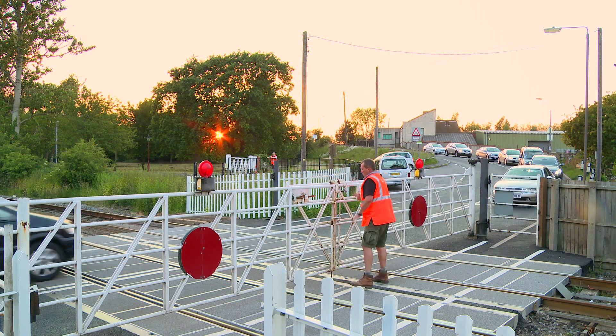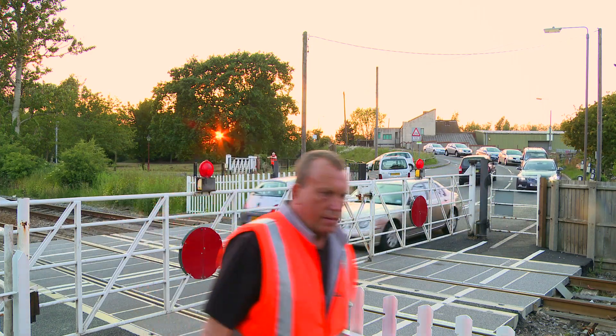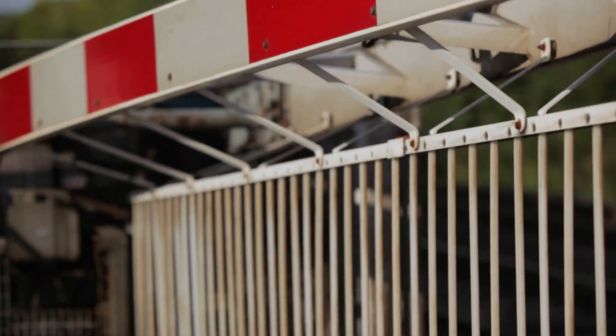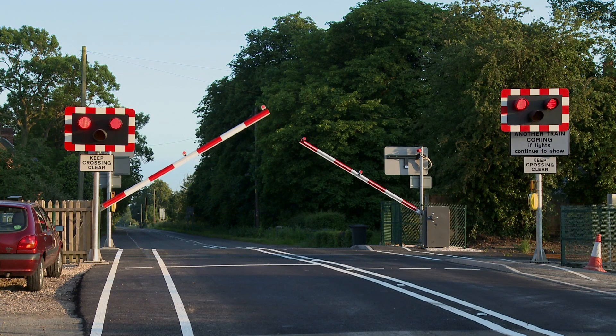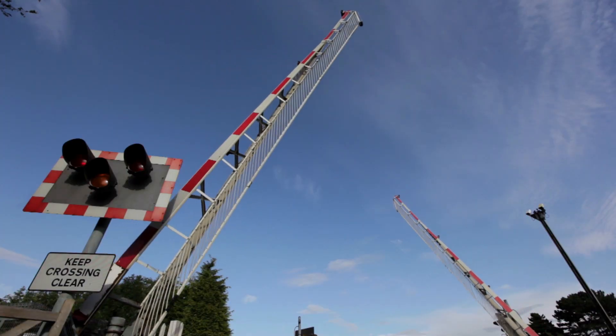If the crossing isn't clear, there must be enough time to stop the train before it reaches the level crossing. The slow opening and closing mean traffic delays, so many gated crossings have been replaced by lifting barriers, which are easier to mechanize.